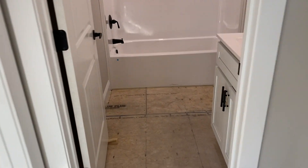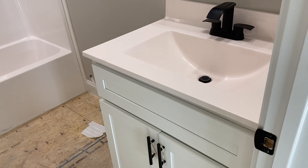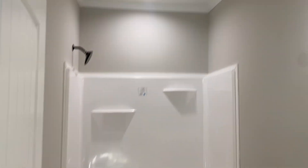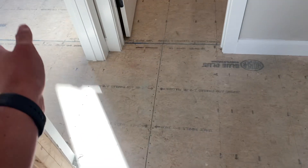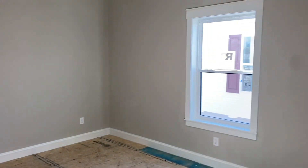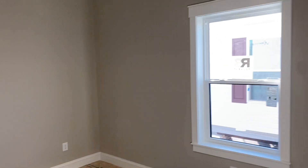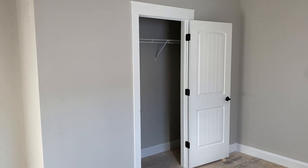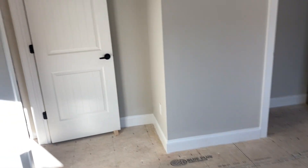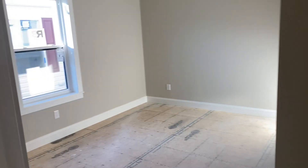So bath two — the cultured marble tops are also included in the bathrooms with this plan. And then bedroom two and three — really good size bedroom here, with a nice big window for natural light, a good size closet, crown molding throughout, and gray walls.